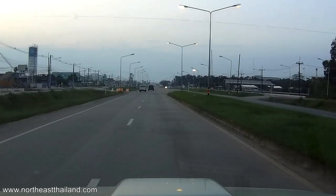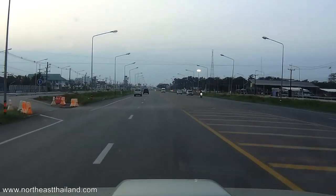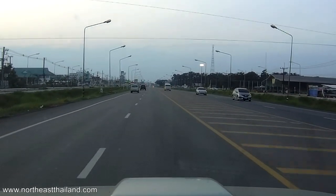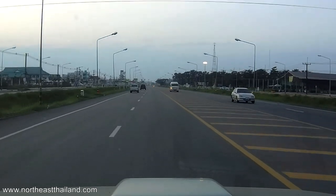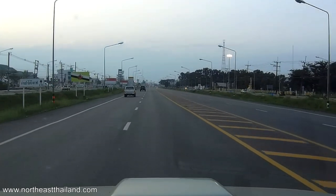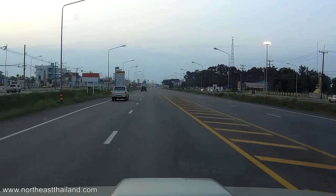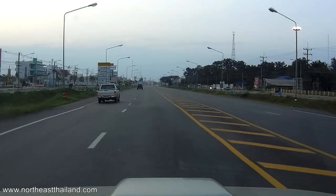Coming into the city from the east — we're heading northwest right now. On the left-hand side is the new bus station. It's quite nice, very different from all the rest, that's for sure.